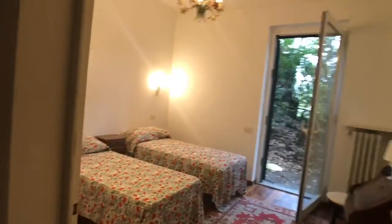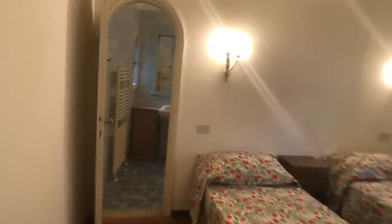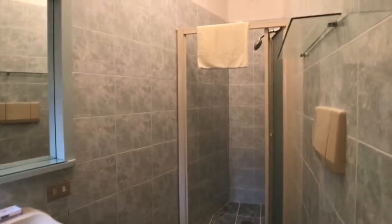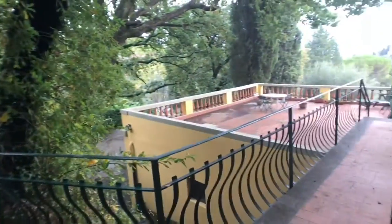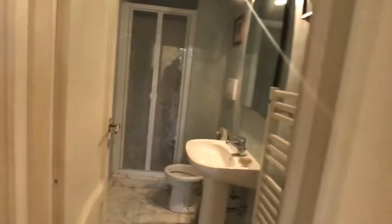Now let's check the third bedroom. Here we have two single beds with a private bathroom and a little window. From here you can also exit to the terrace. There is another bathroom as well.